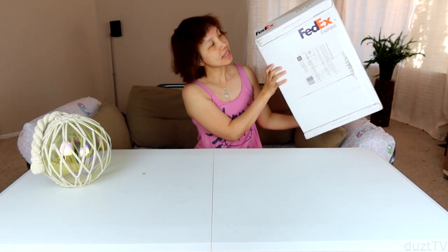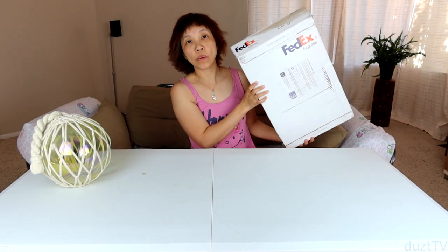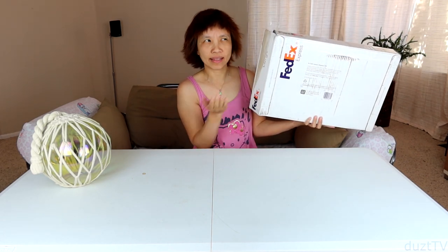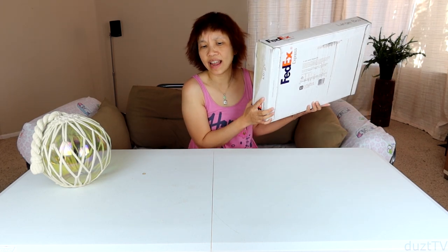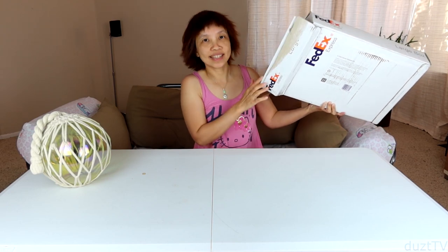Aloha kitty friends! Today I'm gonna show you my haul from the Pacific History Park. This came all the way from Hawaii and I only ordered a few days ago. They shipped it super fast with FedEx — it arrived in only about two days. Let's open this up and see what I got.